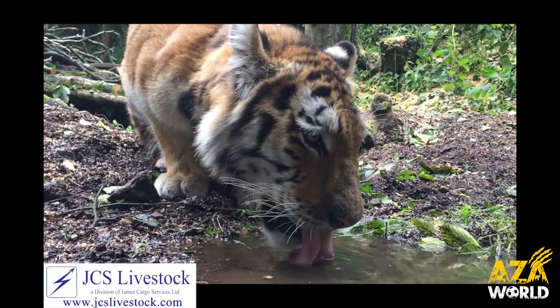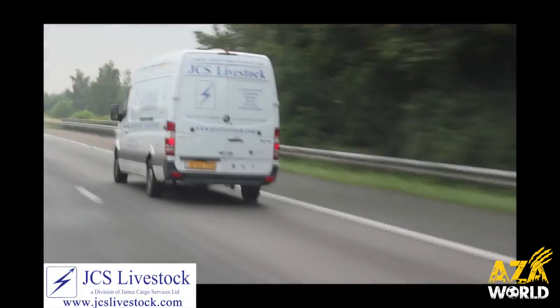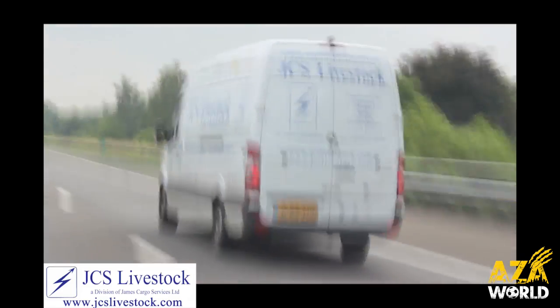And with that, the European adventure drew to a close as the JCS team headed back to their headquarters at Heathrow and began to prepare for the next wildlife cargo moves and adventures.